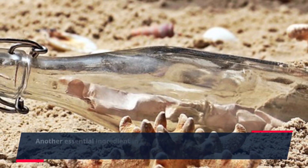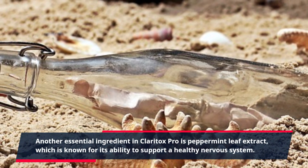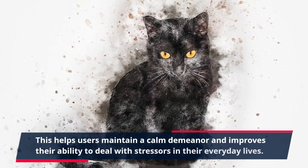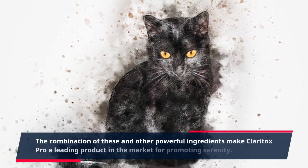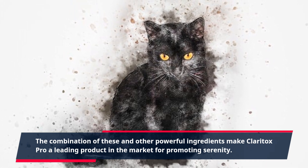Another essential ingredient in Claritox Pro is peppermint leaf extract, which is known for its ability to support a healthy nervous system. This helps users maintain a calm demeanor and improves their ability to deal with stressors in their everyday lives. The combination of these and other powerful ingredients make Claritox Pro a leading product in the market for promoting serenity.